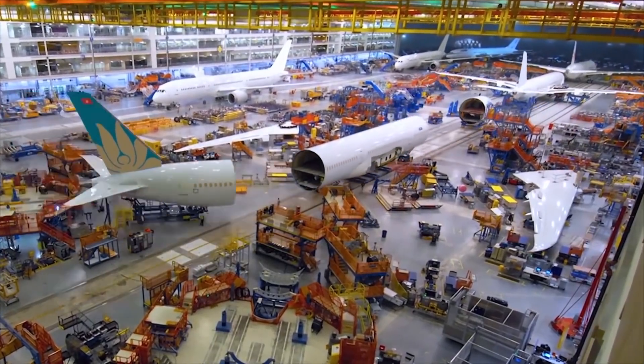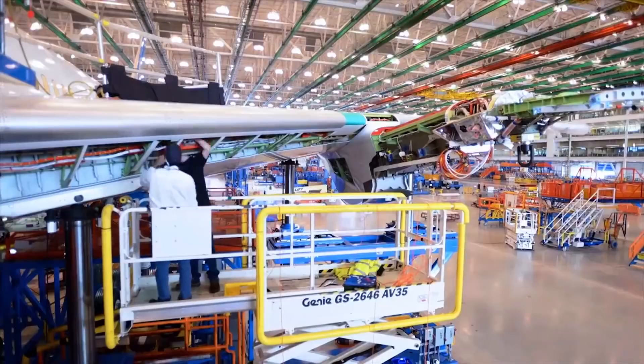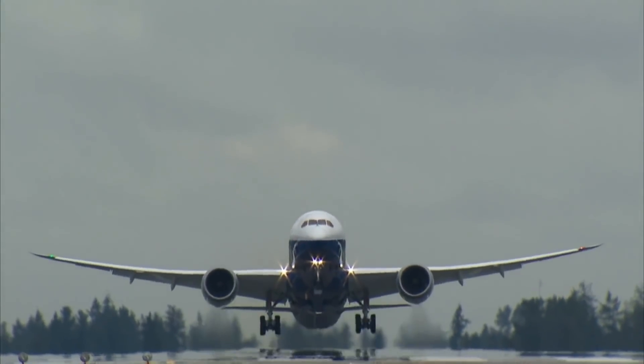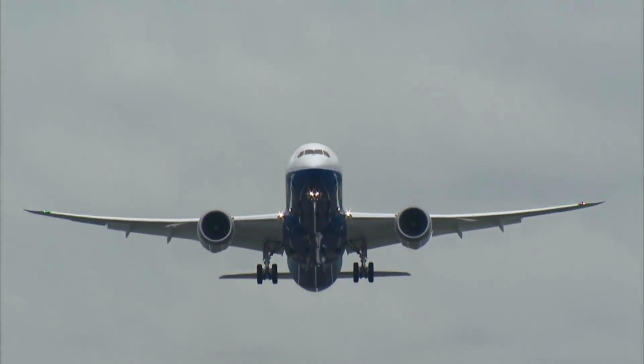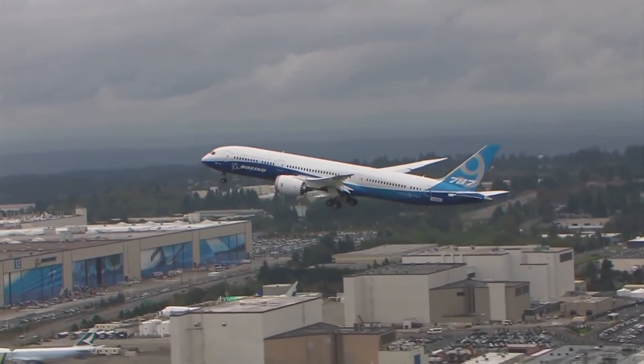Rumour stated that new fuel tanks could be placed in the cargo hold, though it would necessitate an increase in the takeoff weight over today's 787. And that brings us to the question of this detailed analysis: how could Boeing upgrade the 787?